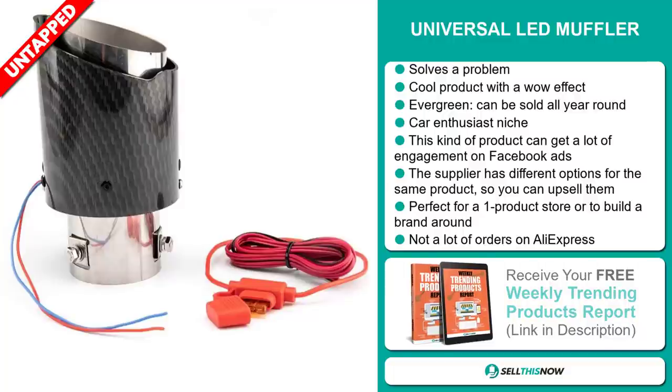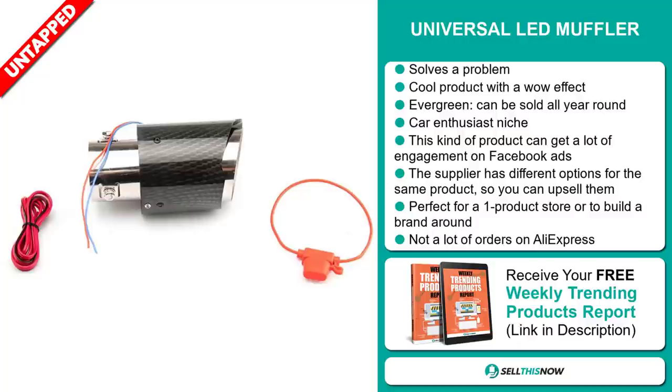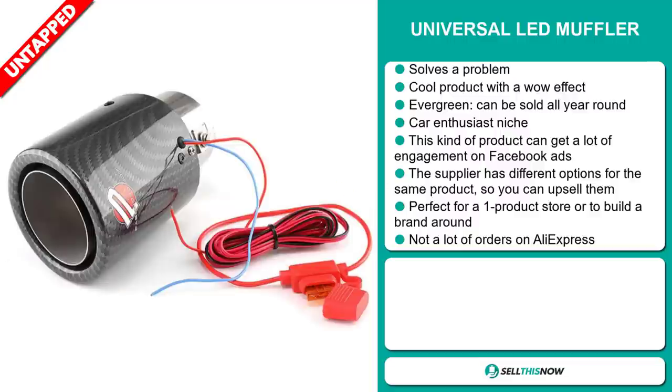The supplier has different options for the same product, so you can upsell them. And it's perfect for a one product store or to build a brand around. We think that this item has a lot of untapped potential. So far there have only been a few orders on AliExpress.